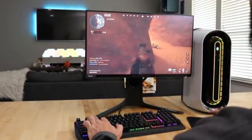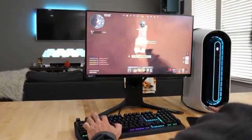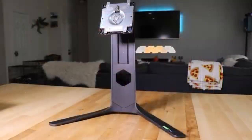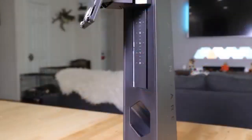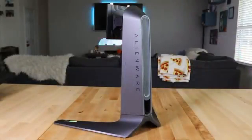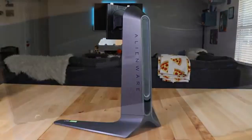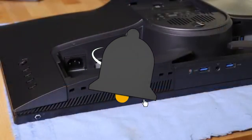Number 4: Dell Alienware AW2521H. In 2024, the Dell Alienware AW2521H emerges as a true leader in the rapidly changing world of gaming displays. With a refresh rate of 360Hz, this monitor is more than simply a display — it's a glimpse into the future of ultra-responsive and immersive gaming experiences.